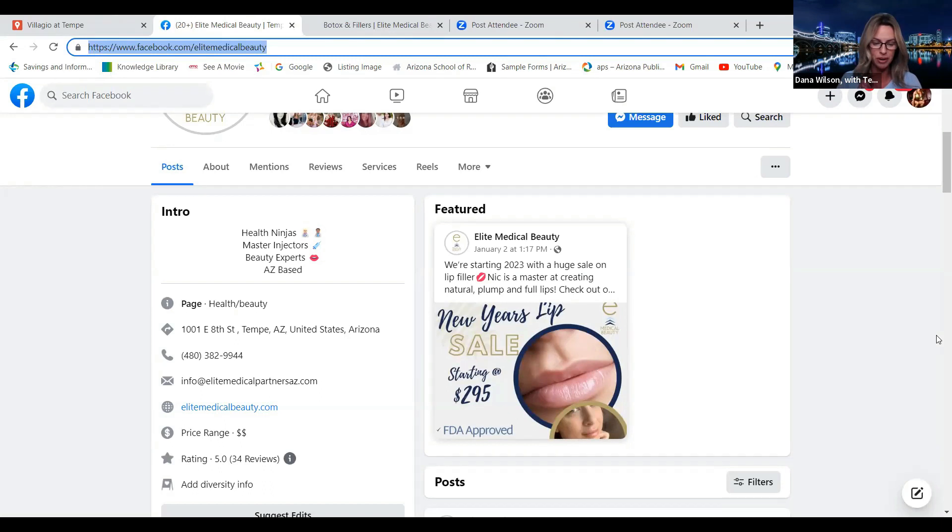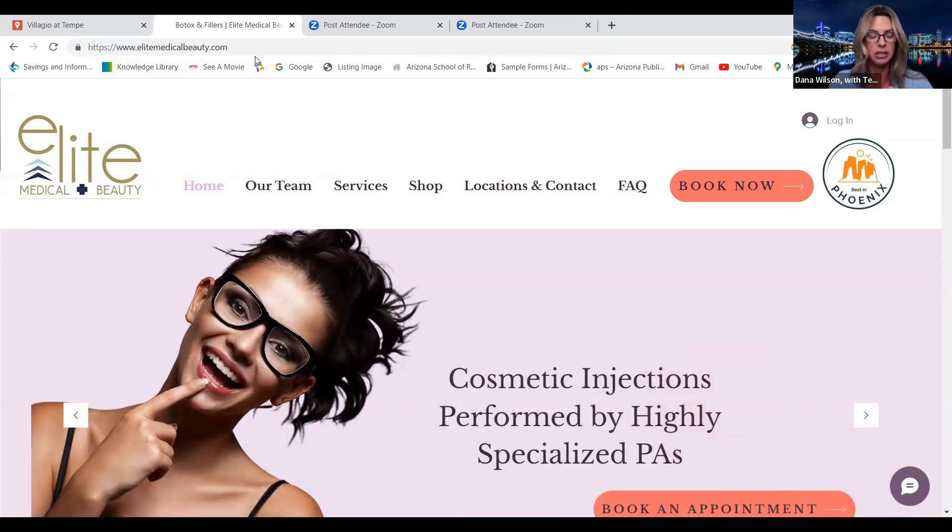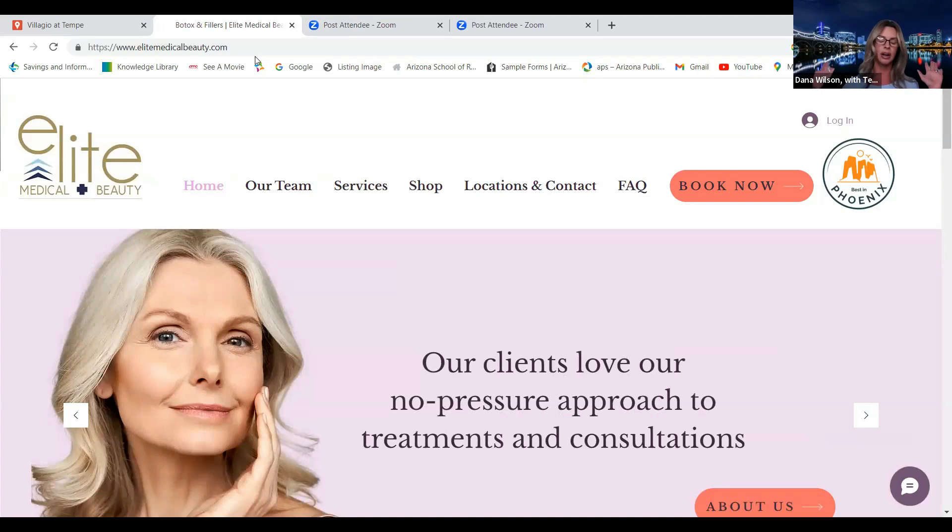And then we have Elite Medical Beauty — Erica Weatherford and her team are amazing injectors. They're running a really great deal on fillers right now: half a syringe for $295, a full syringe for $480 — a fantastic deal. They just expanded and are now in three locations: Tempe, Gilbert, and Ahwatukee. They're also in the running for Best of Ahwatukee — check out elitemedicalbeauty.com.